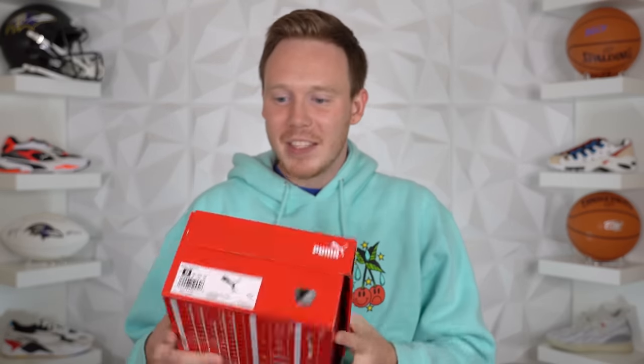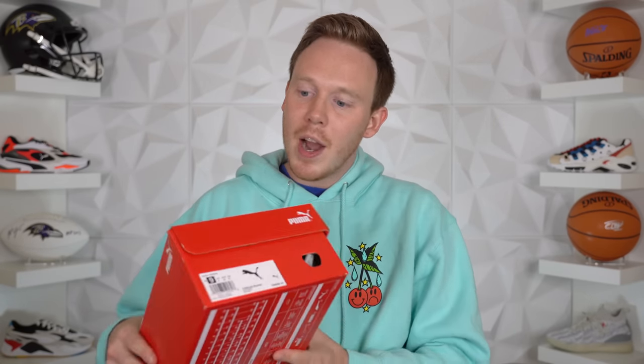So this is the box — can't believe that's actually worked and the shoes are inside. I have not checked them out yet, I'm really excited to see them. I have seen pictures of the shoes but what I'm really excited about is trying them on and seeing how the cushioning actually feels underfoot, because this is the Calibrate Runner and it's primarily made for everyday lifestyle wear. Let's pop this box open and see how these shoes actually look.